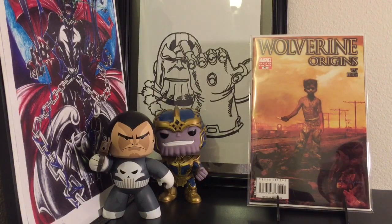Alright, so Wolverine Origins number 10 — this is the variant and it's the first appearance of Daken, which is Wolverine's son. X-23 is now making her big appearance, so I figured maybe somewhere down the road — like my boy Master X was saying — the X-23 story has a lot of room for a lot of things. They can do a lot of things with her.